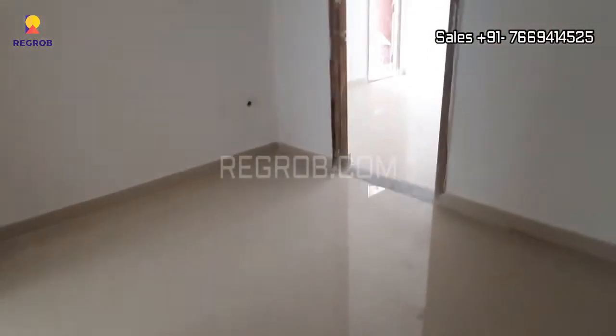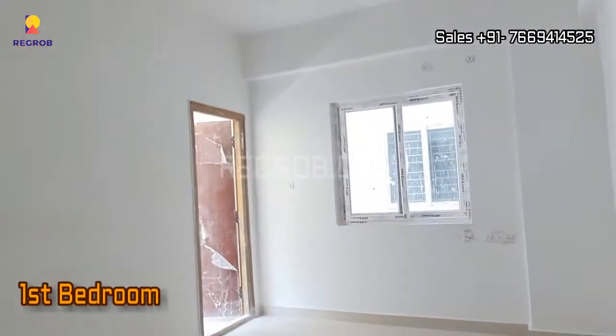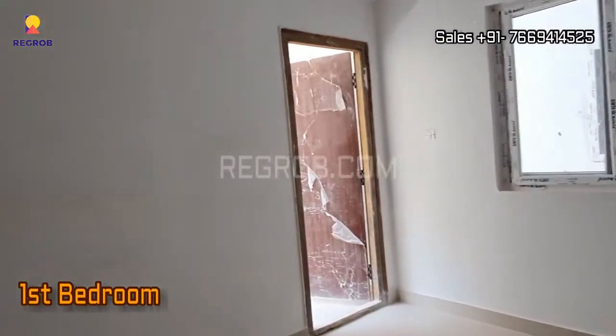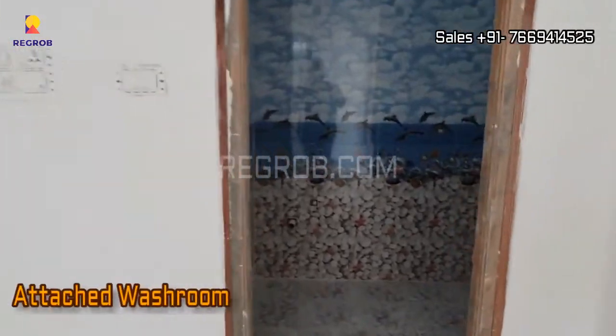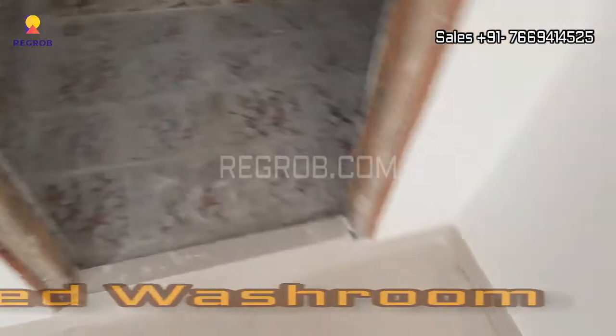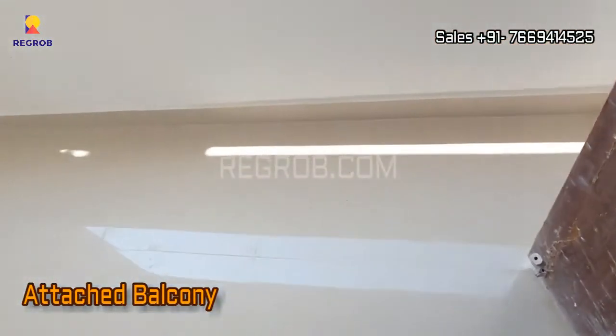Now we are heading towards the first bedroom of this flat. This bedroom comes with an attached washroom as well as an attached balcony.